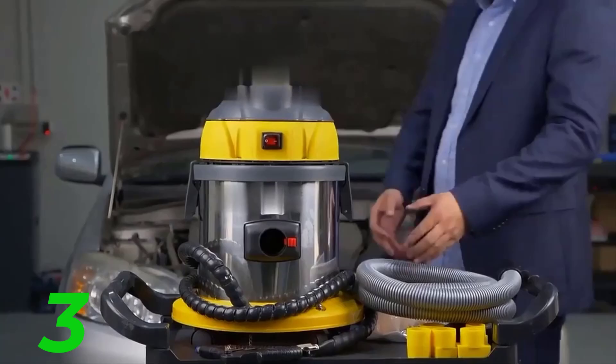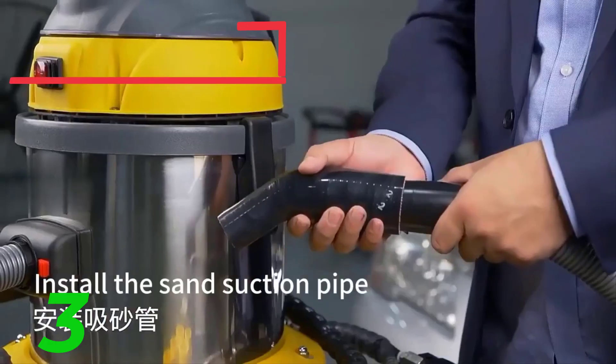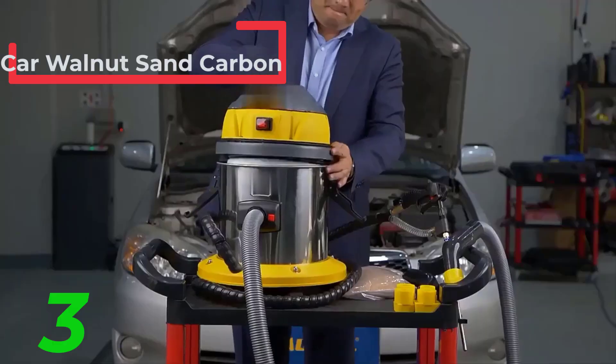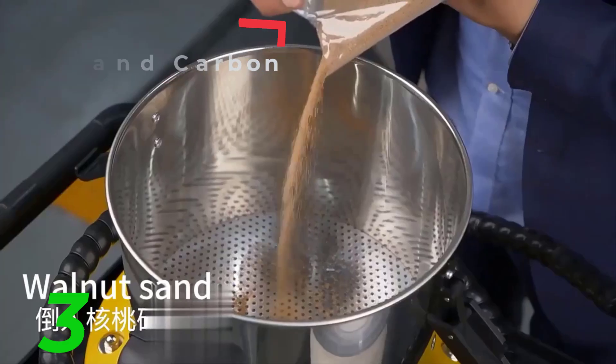Key features to look for in a car washing machine. First, pressure and flow rate: measured in PSI (pounds per square inch) and GPM (gallons per minute), these metrics determine the machine's cleaning power. Higher values generally mean better cleaning performance.